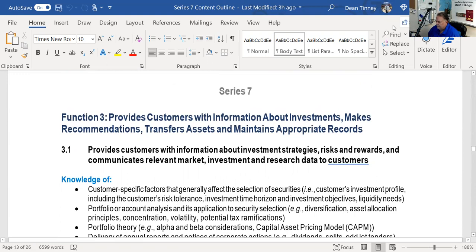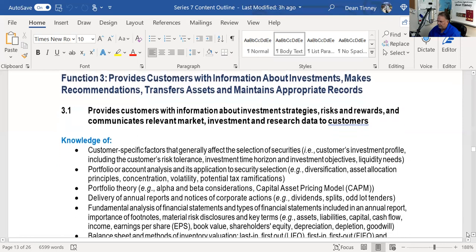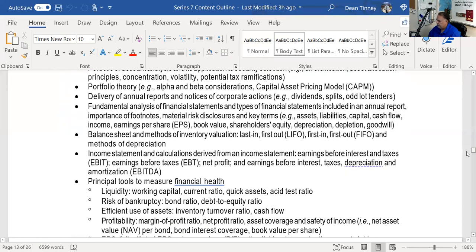A very small part of function three is transferring assets and maintaining appropriate records. As I go through each subject area on investment vehicles — the vast majority of the 91 questions — I'm covering function three providing customer information about each investment. Today's explication will be titled: 'Function Three Provides Customer Information about Municipal Bonds and Makes Recommendations.'